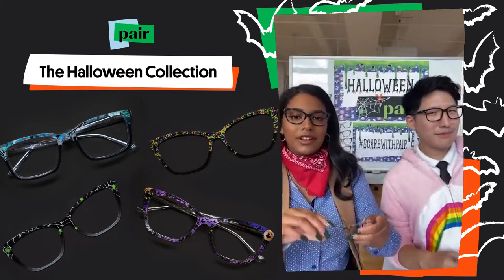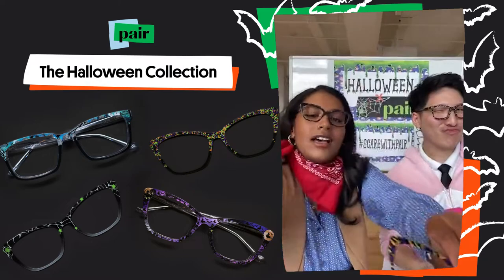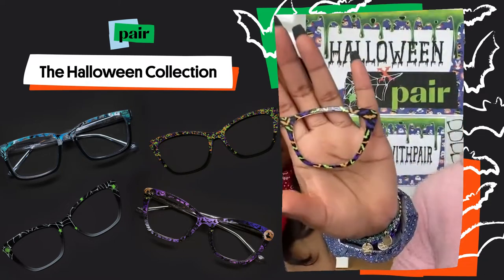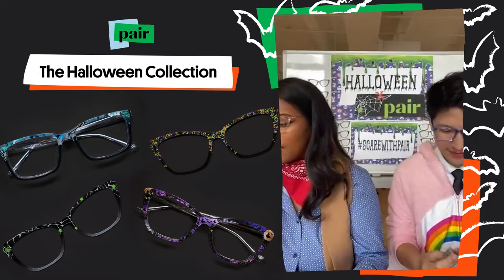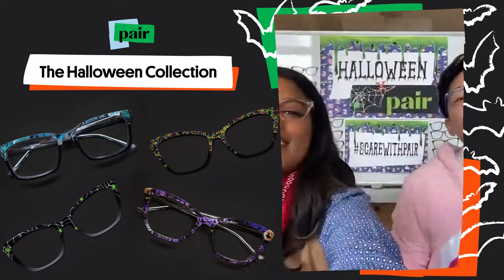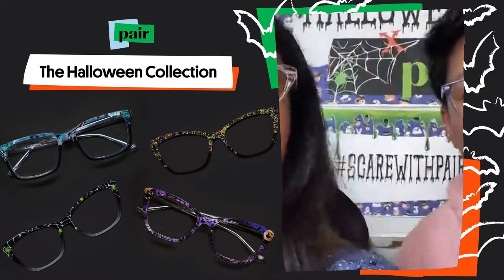Staying on the animal theme, we have another animal-related print. This one's a lot more subdued — we have the Halloween Bats. Next up we have the Boo Crew. You can't have Halloween without ghosts. Who doesn't want sassy ghosts?